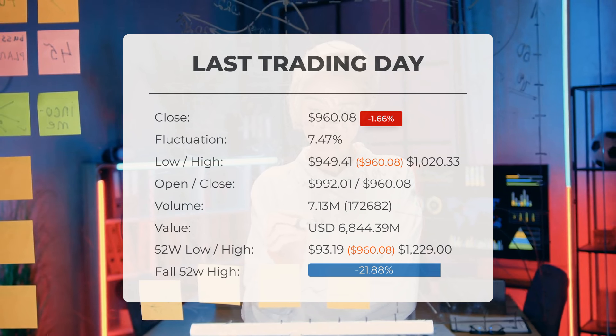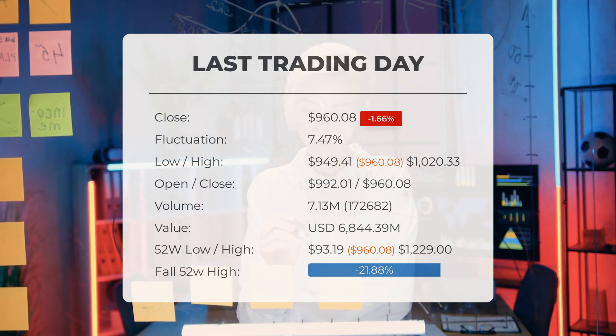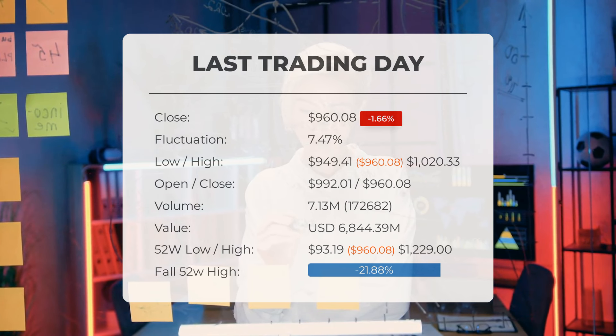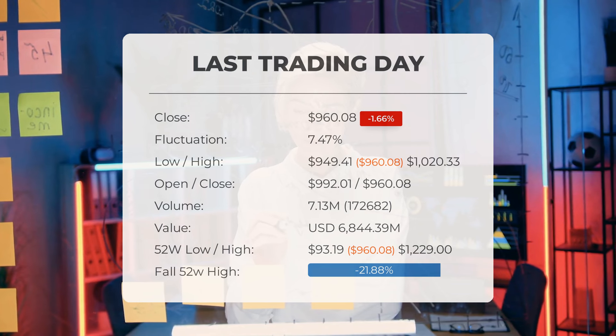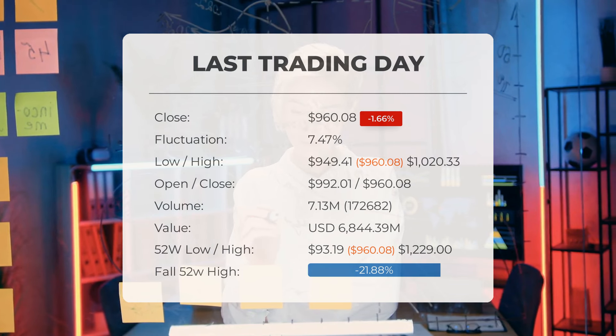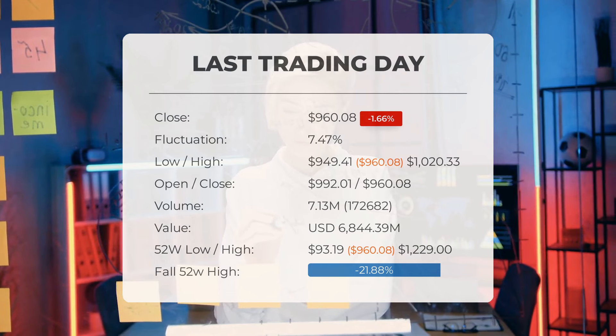Looking back over the past year, the stock hit a high of $2,029 and a low of $93.19. Currently trading at $960.08, it is 21.8%, or $268.92, below the 52-week high. The all-time high for the stock remains at $1,129.